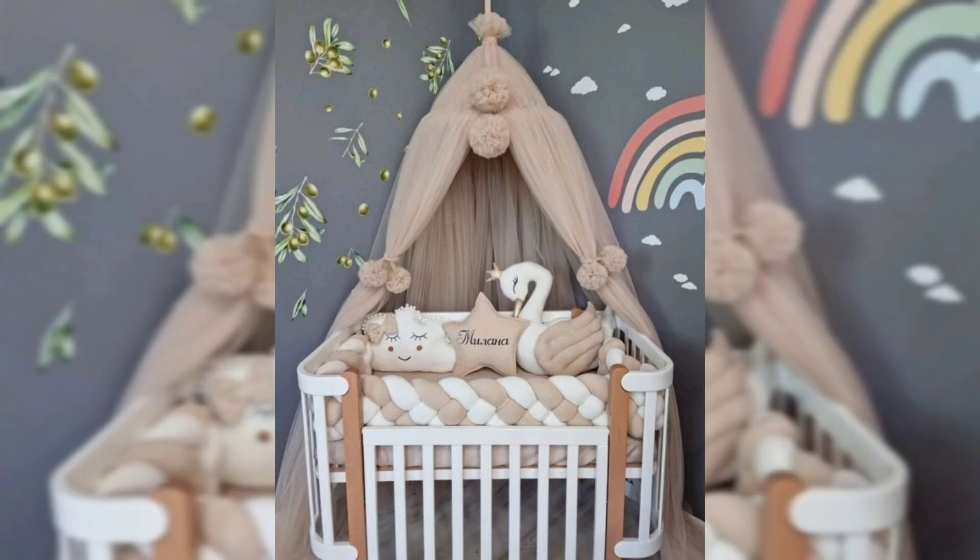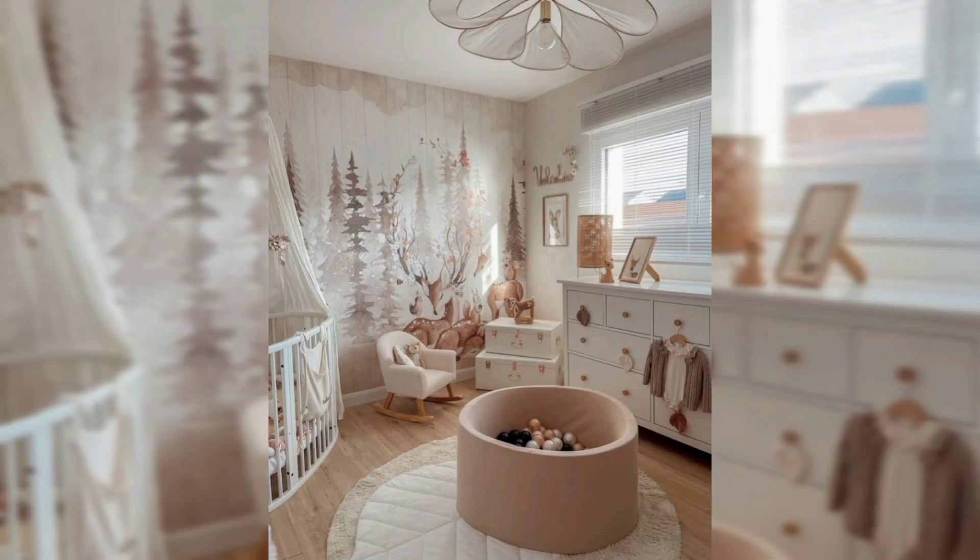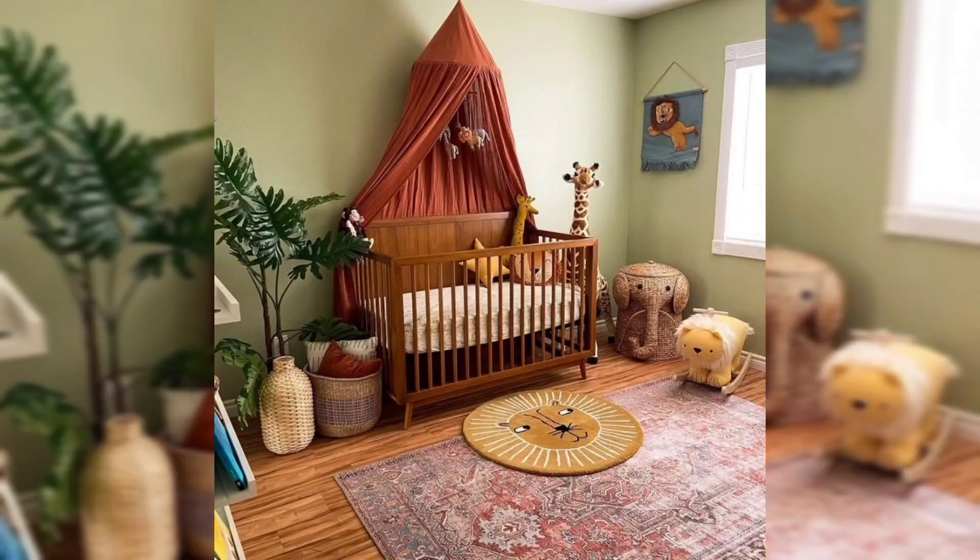Hello and welcome back to my YouTube channel. Today I am sharing with you what you need to know to create the ultimate nursery for your upcoming baby.